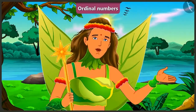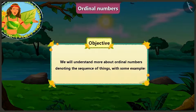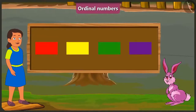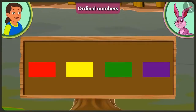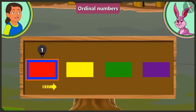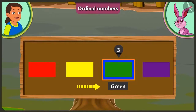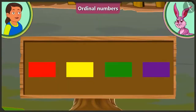Children, in this video, we will understand more about ordinal numbers denoting the sequence of things with the help of some interesting examples. Let's see the position of the colors. Let's observe.